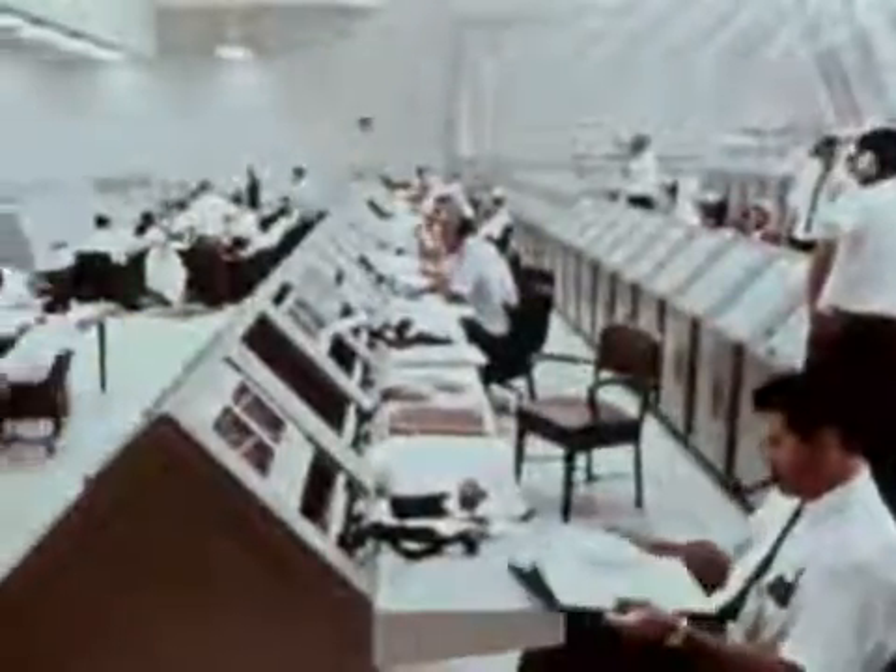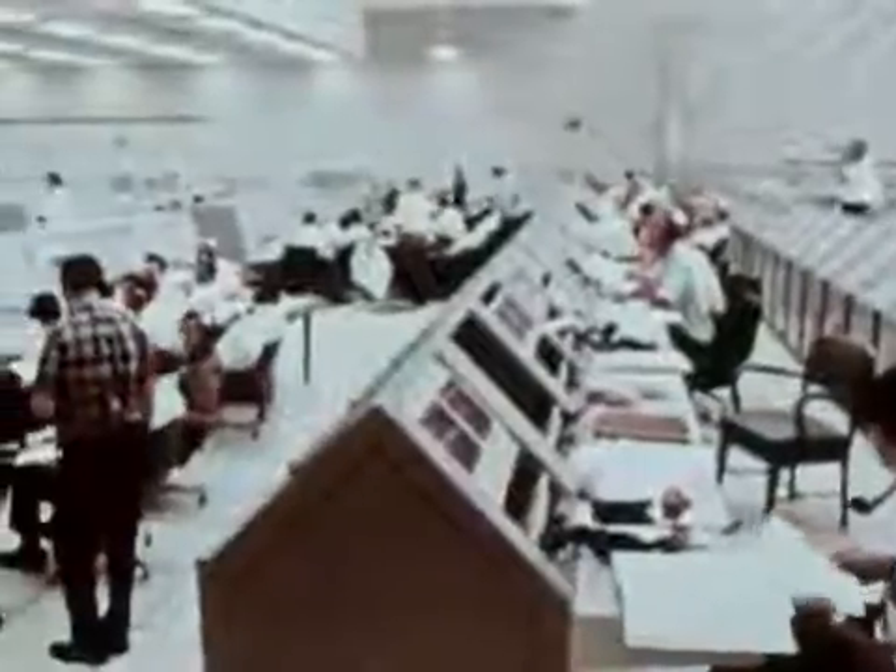It is watched over in minute detail by an extraordinarily complex array of facilities. It answers to a chain of electronic eyes and ears that circle the world, and it flies a course dictated by an assembly of advanced computers.